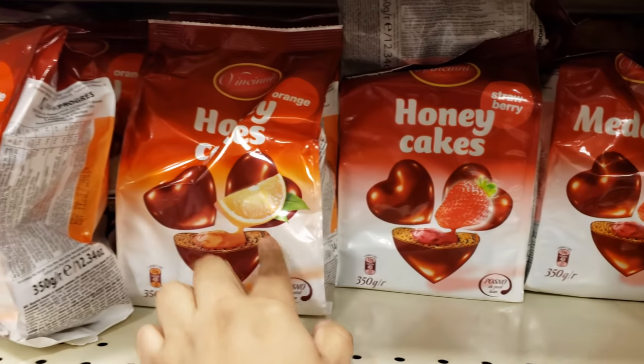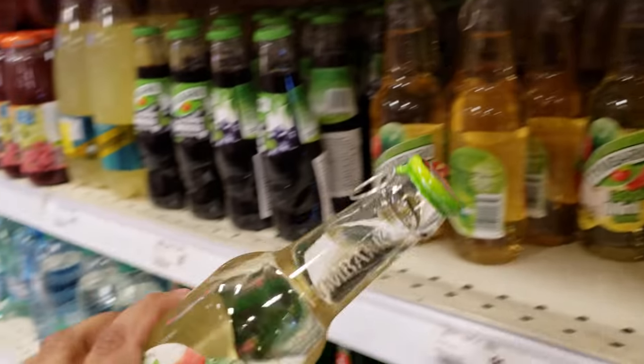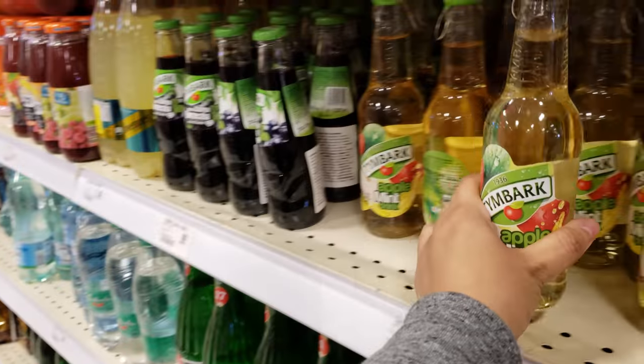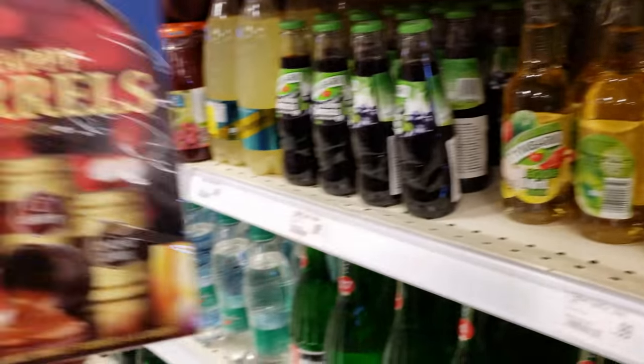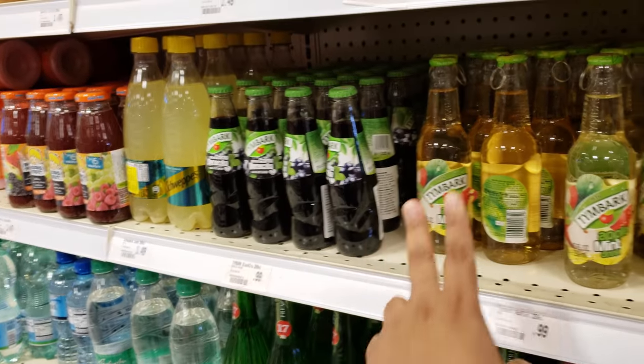Oh my god, there's just so much — you don't even know what you really want, you just want to grab everything! Honey cakes with strawberry, this one's going to be orange. Apple mint drink — look at the bottle, it's kind of cool. Those are cool — kind of reminds me of Martinelli's a little bit. Oh, what'd you find? I found fun stuff — Happy Barrels!